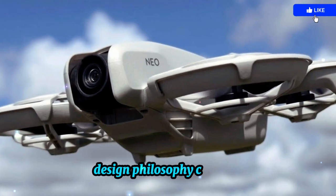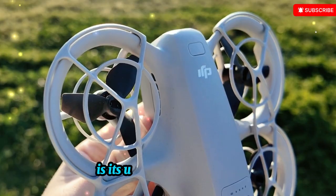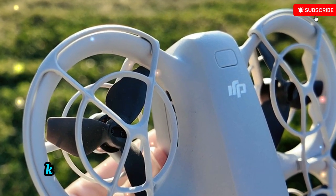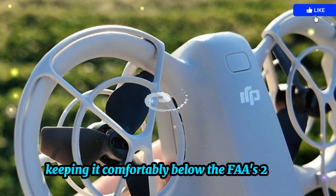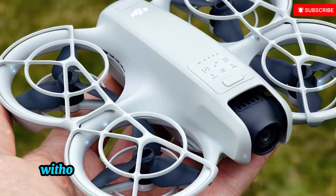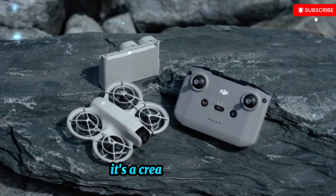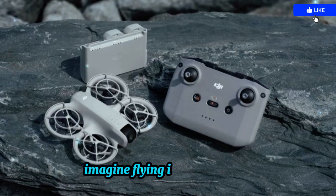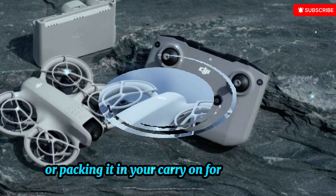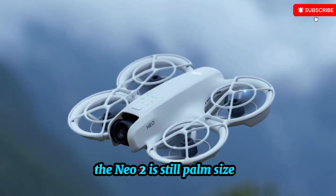One of the reasons the Neo series is so beloved is its ultralight 135-gram build. The Neo 2 maintains this design choice, keeping it comfortably below the FAA's 250-gram registration threshold. That means you can fly legally in the US without going through the paperwork and fees that heavier drones require. This isn't just a convenience — it's a creative enabler. Imagine flying in a foreign city without stressing about complex drone laws, or packing it in your carry-on for a hiking trip without sacrificing space for your other gear. The Neo 2 is still palm-sized, keeping it traveler- and backpack-friendly.